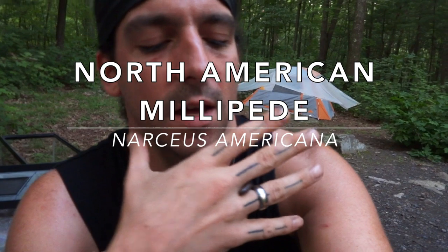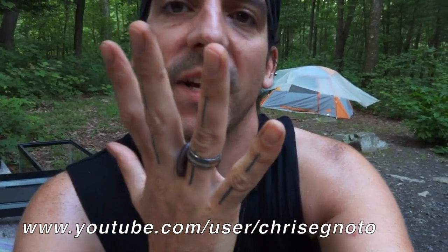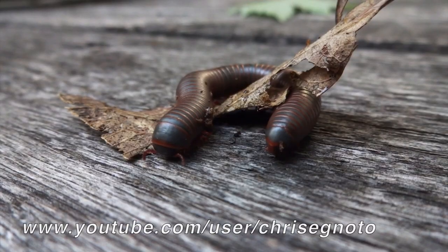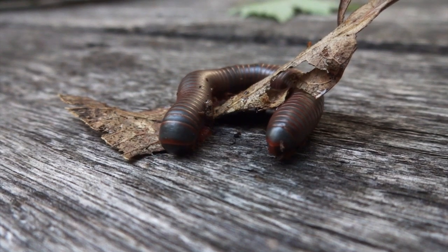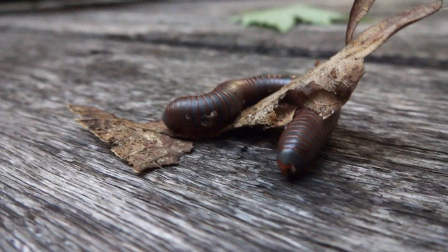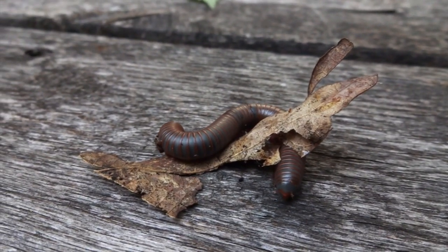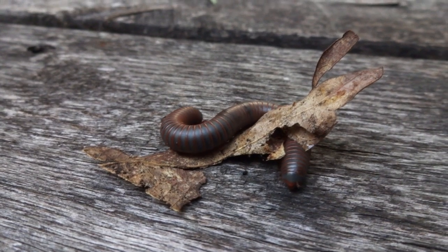I found another millipede — not a big one, but they do get bigger. I've been finding these guys for years all over the place, but I was never sure what species they were. I knew they were millipedes obviously, but not the specific species. It's pretty much just the American millipede.